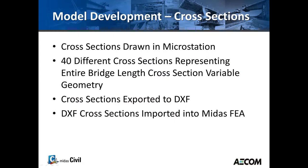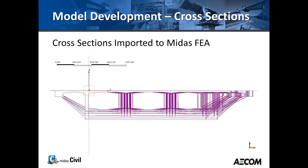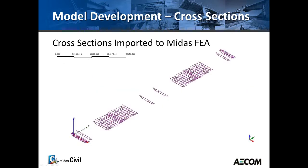The cross-sections were originally drawn in MicroStation for the original design, and I decided to reuse those. Since the bridge varies in width, depth, and bottom slab thickness, I had to capture every significant change — there were 40 different cross-sections representing the length of the bridge. Those cross-sections were exported into DXF, and Midas FEA can import them via DXF. Here's a view of the 40 sections from the end view, showing the variation in width and depth.